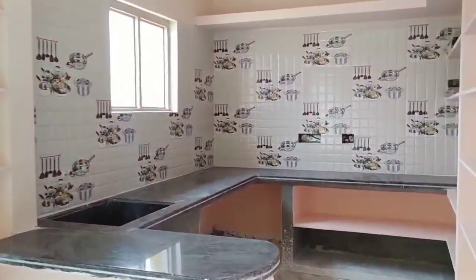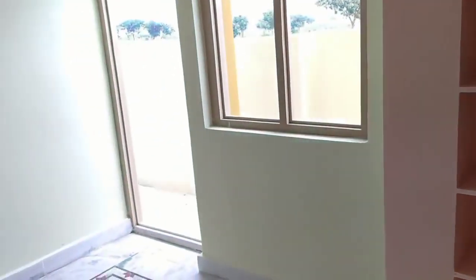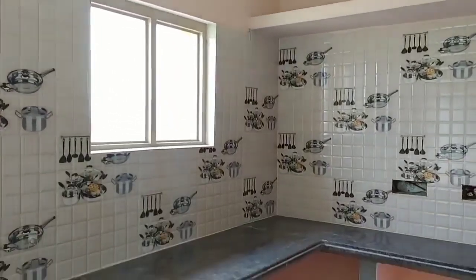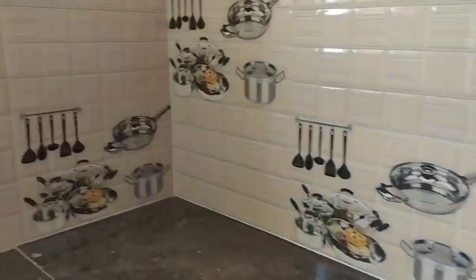Overall, you have a clear title house with 24 hours water facility. It is completely well ventilated — a fresh air house. The kitchen is also very spacious.